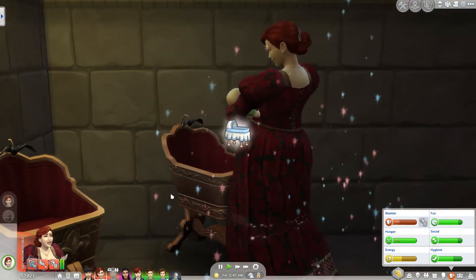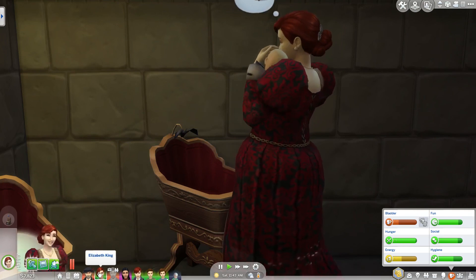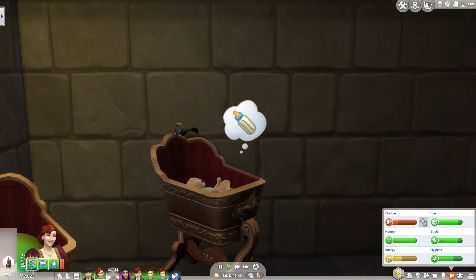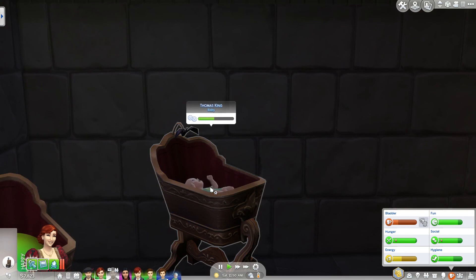So this is the second to last baby. We will have one more in this generation and then we will start the next one. So that is quite exciting. She is leaving the baby to go to the toilet, and I will leave this part here. I hope you enjoyed it — if you did please give me a thumbs up, and I'll talk to you soon. Bye guys!